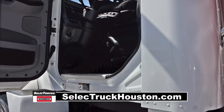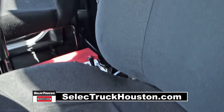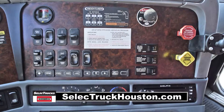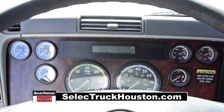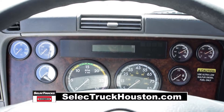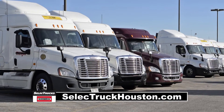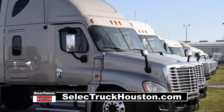Let's talk about the interior, which is loaded up with extras. Air ride driver's seat for ultimate comfort, power windows and heated mirrors, AM FM CD player, cruise control, AC, and power steering with tilt telescope.